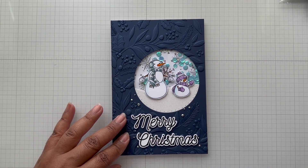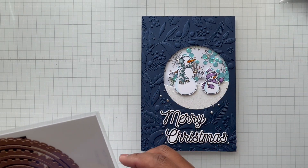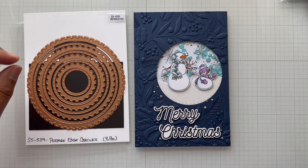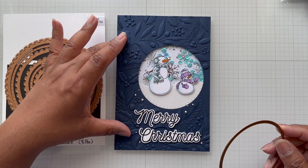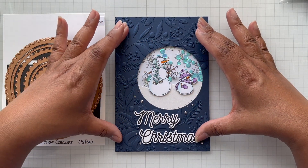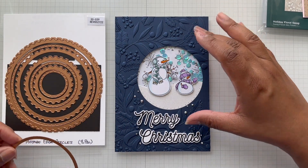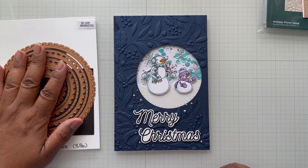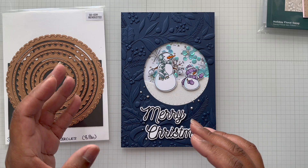To cut out the swag I used the Postage Edge Circles die. I have other circle dies, but it's the dots — the dots get me. The postage edge is like a two-for-one in terms of a die set, and I love the sizing and how big it gets. I cut out a five by seven sheet of beautiful navy cardstock, put the circle on it, ran it through my die cut machine, then put that panel in the 3D embossing folder and embossed after — because if I had embossed first and then cut, I would lose all that great embossed detail.